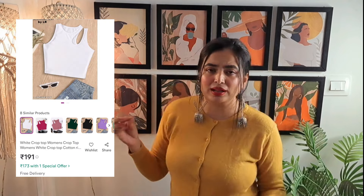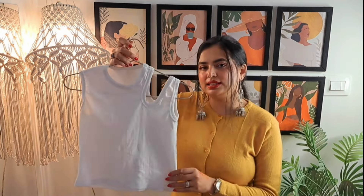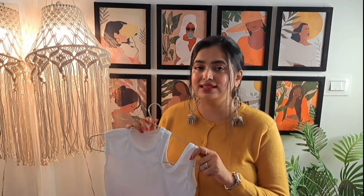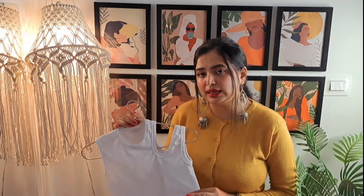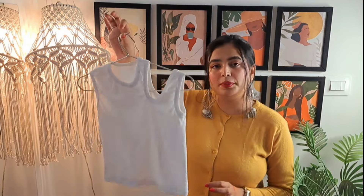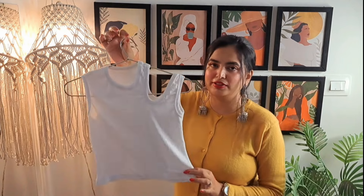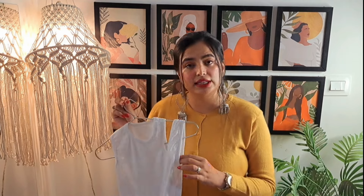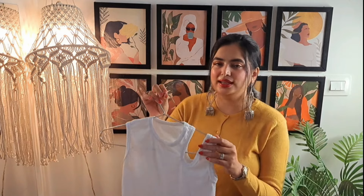Moving on, I am going to share three clothing items. First, this white crop top — white crop top is something that we always use. This is how I received it. It is very pretty and you can get a cut-out here. The only thing is that the size runs small. My size is L and I ordered L, but it is very tight. I would suggest that if you are medium or large size, you order one size above. Otherwise the quality is very good — the material is thick so it is not see-through. I really like this one; the only issue is the size.